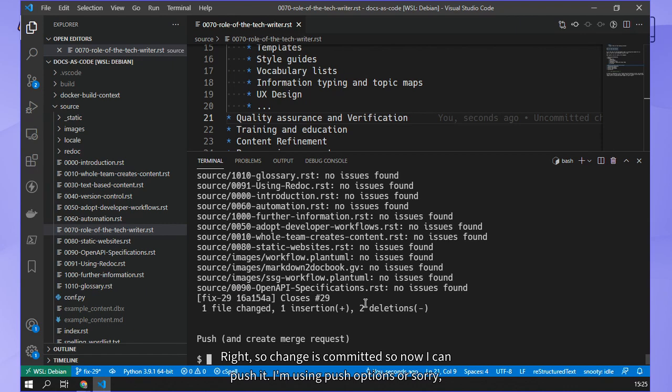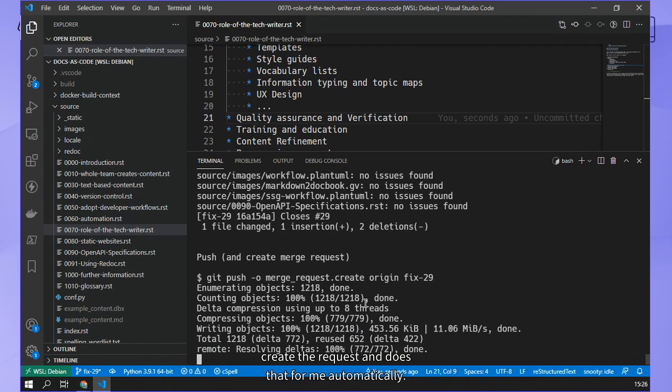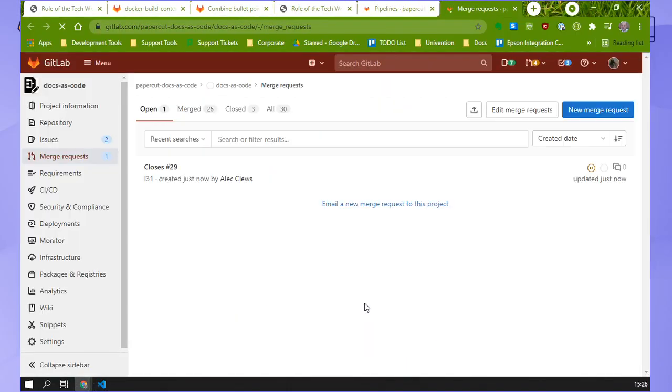The change is committed, so now I can push it. I'm using push options with the -o flag to actually create the merge request automatically. So I'm going to push that branch up and say 'create the merge request' and it does that for me automatically. And here is the merge request.